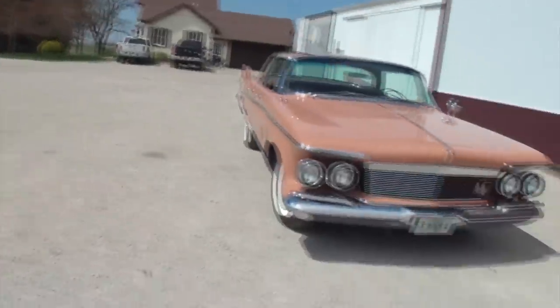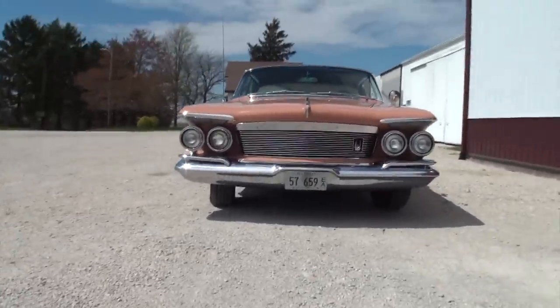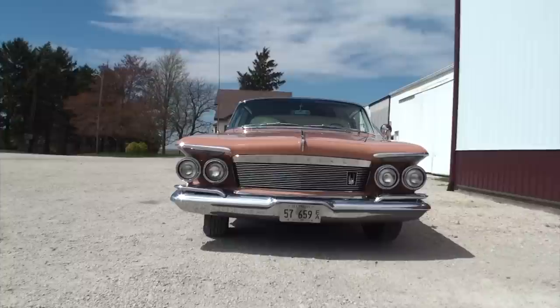Lou here with another episode of My Car Story, today in Forest, Illinois. With Barry Kale, today's feature is a survivor car - a 1961 Imperial Custom Southampton. Barry notes it's 81.7 inches wide - the widest car ever built.